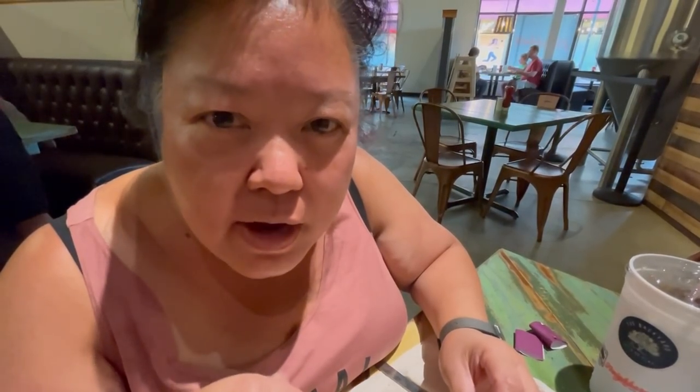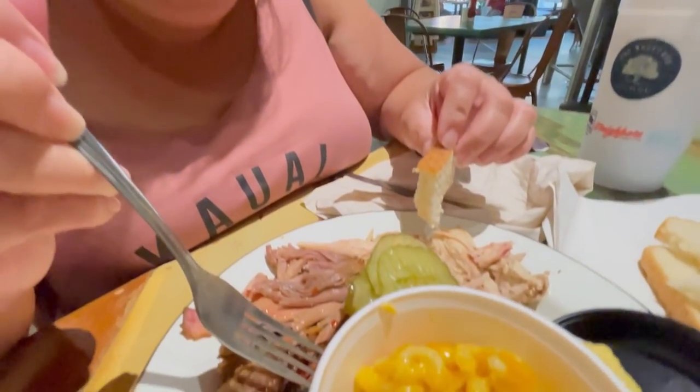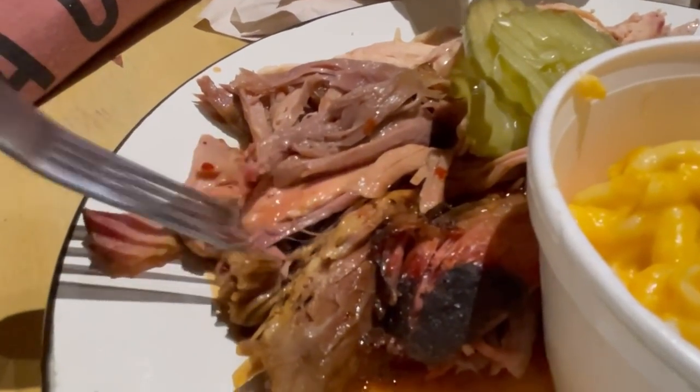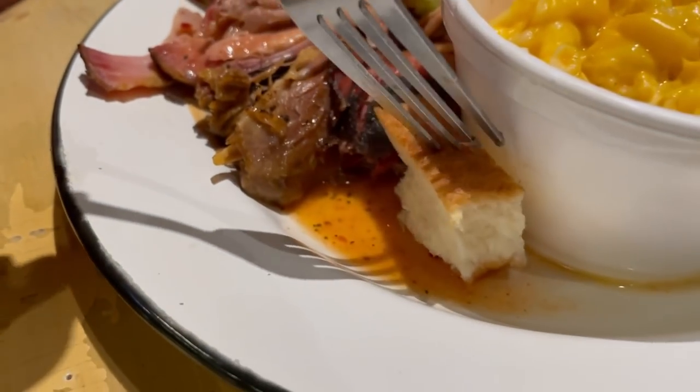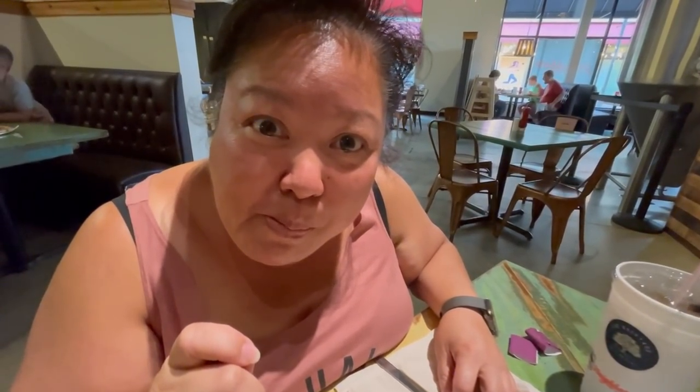The pork is tender and juicy, easy to chew — kind of melts in your mouth. That flavor just marries in there — not sweet at all, doesn't need any more sauce. The way they seasoned it is perfect. There are some juices here — I'll get my bread and sop up all those juices. Yeah, those juices on that bread have a little bit of vinegar kick. Are you catching any apple vinegar flavor to it?